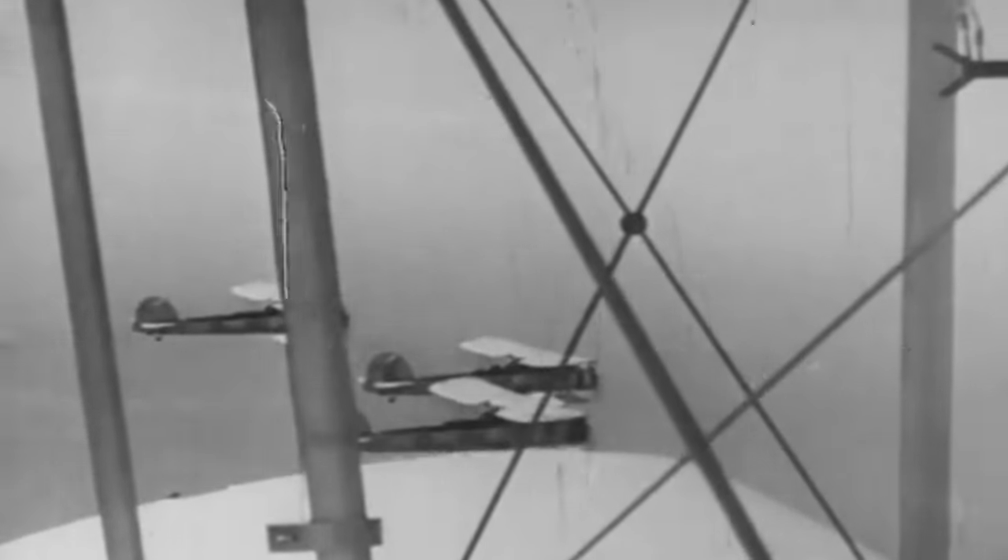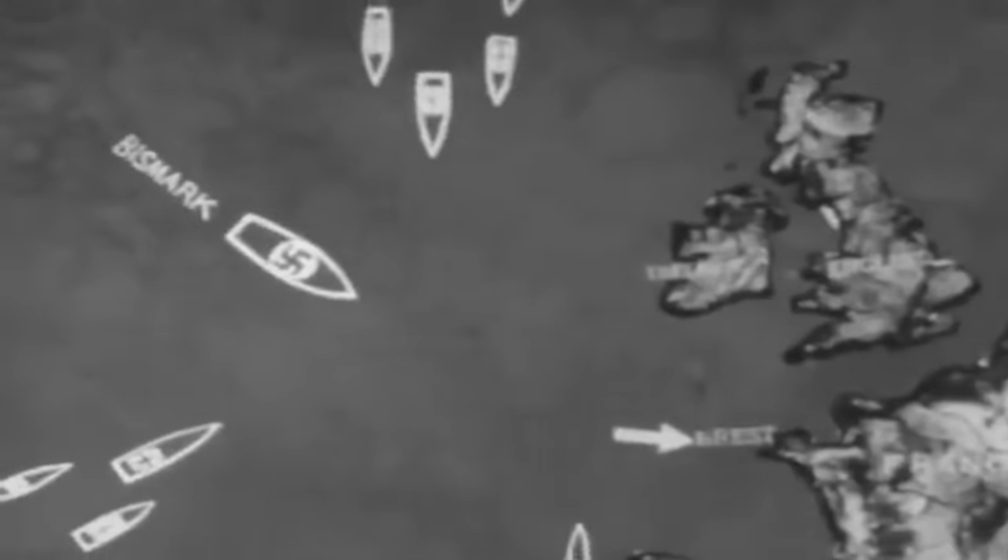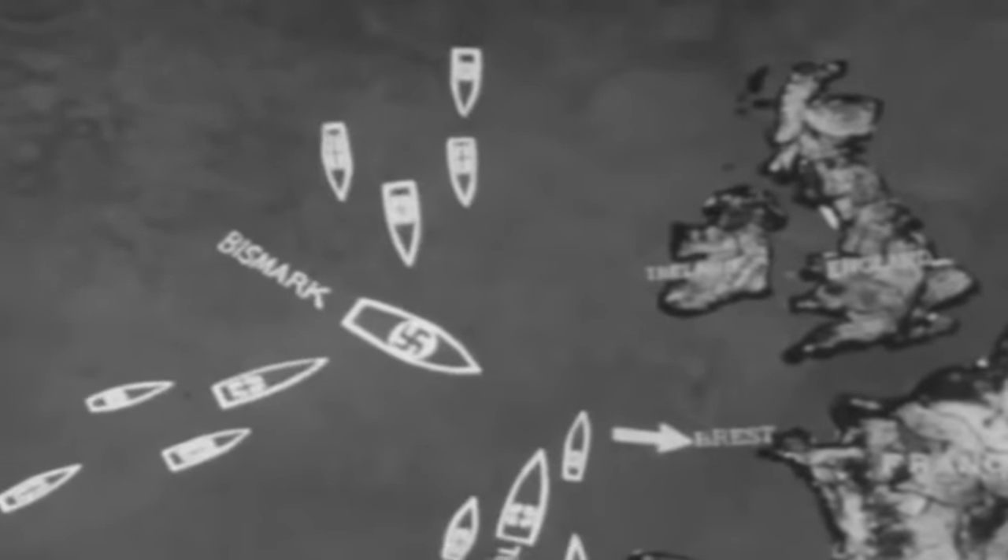Upon encountering Bismarck, Victorious swiftly launched an offensive. Her Swordfish bombers, braving a storm of anti-aircraft fire from the Bismarck, managed a daring strike. Against all odds, they scored a hit. However, the confrontation was fleeting, and while her prey escaped, Victorious's role in this battle brought Bismarck one step closer to her eventual downfall.